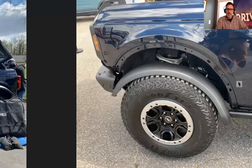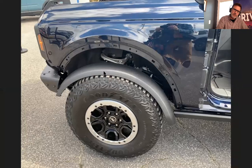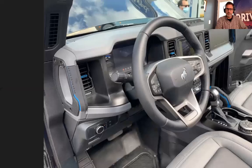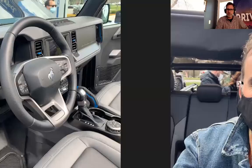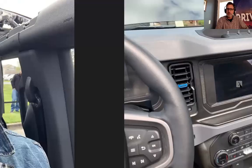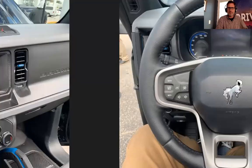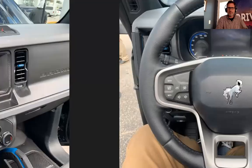They had the fender flare off just to show how easy it is to remove and reinstall — very clean. Upper control arm is nice and clean. Grabbing that steering wheel, it fits perfect in your hand — the diameter is great, not too big. The distance between the dash and the top of the windshield is just clean. You can also see the 8-inch touchscreen in this Black Diamond.